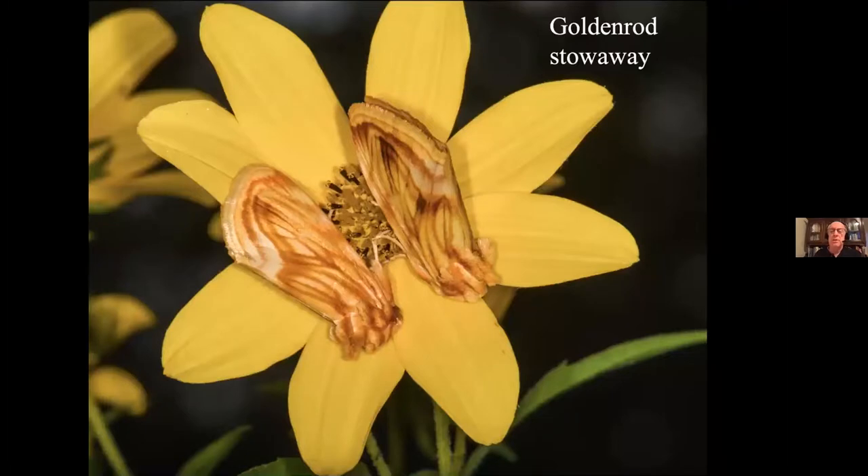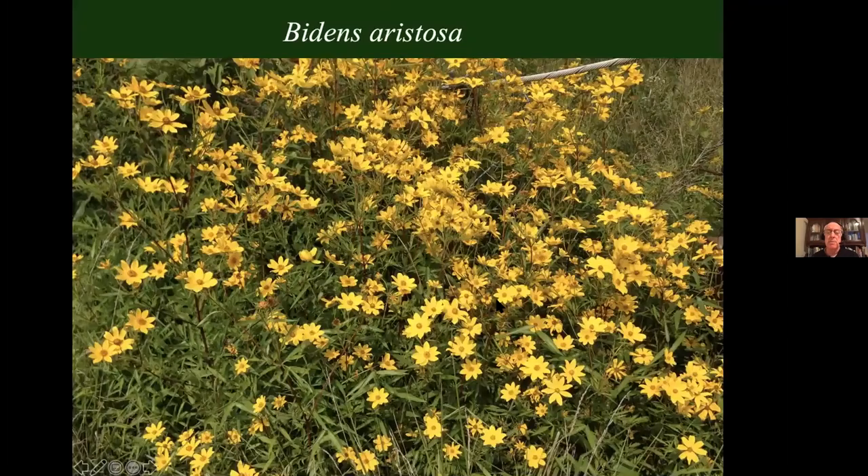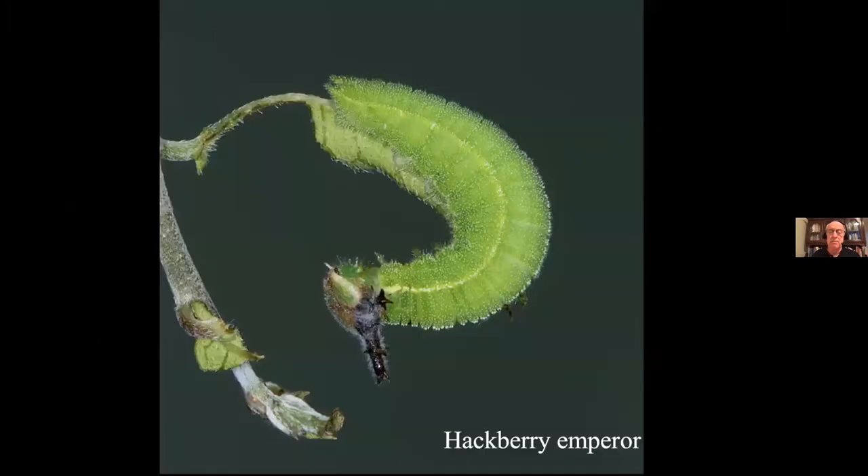Same story with the goldenrod stowaway — a misnomer, by the way; this beautiful moth has nothing to do with goldenrod. It's a specialist on Biden's aristosa. I found some in a power line cut about 14 miles away, got some seeds, planted it, and we had to wait a year for that beautiful moth to come to our yard, but it has. Now we've got a good population of both — we've added four species to the property.